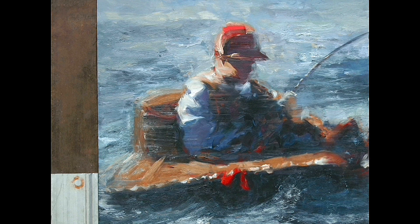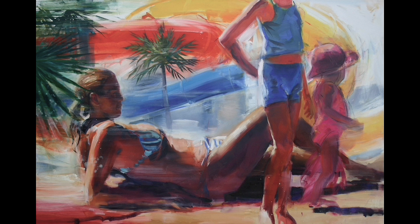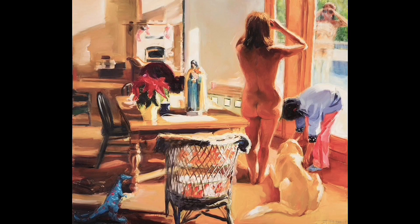I do a lot of theme-oriented pieces, and I tend to jump around all over the place. When we moved to Salt Spring Island 20 years ago, I was obviously very captivated by our environment.